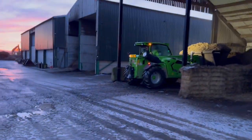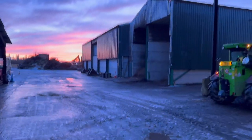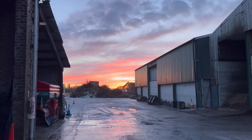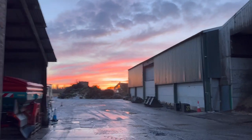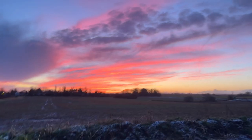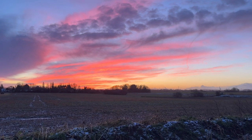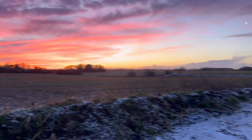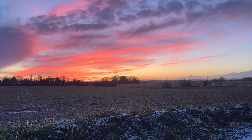Wednesday morning, absolutely amazing sunrise - going to show you. Just putting some wood chip to the boiler - look at that, mint! Just come to the bottom of the yard now to get a picture of the tree pile. It's amazing.